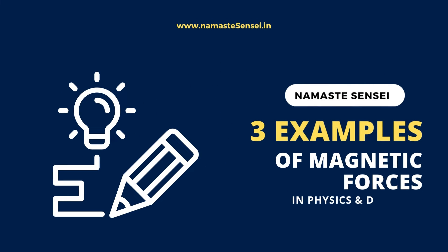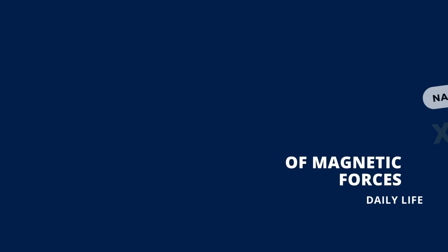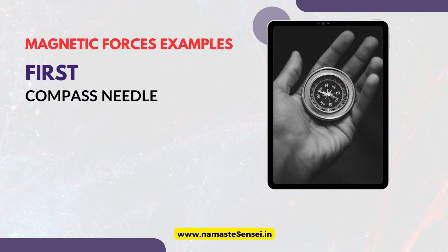Three examples of magnetic forces in physics and daily life. First, compass used for navigation.